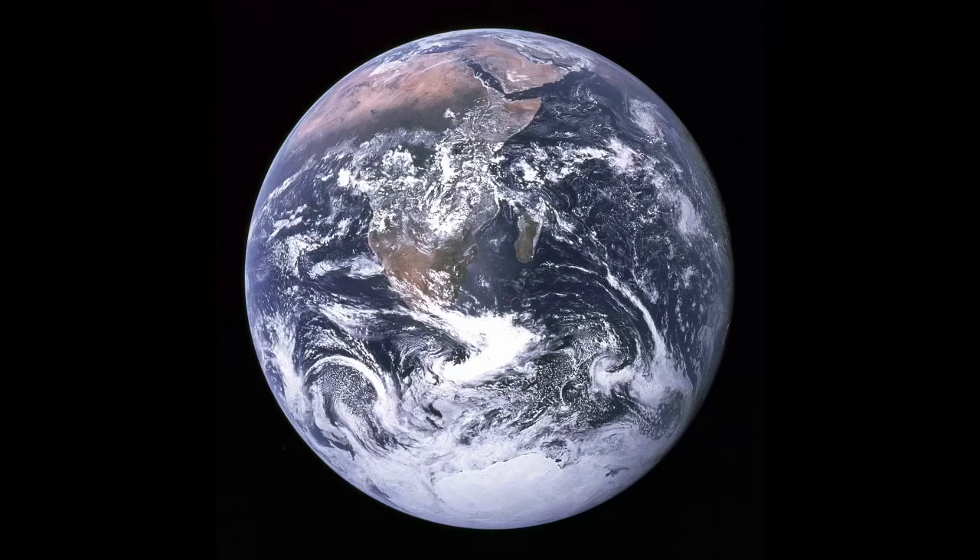Earth is sphere-shaped like a ball, and it is surrounded by a thick blanket of air called an atmosphere, where clouds float around. Most of the earth's surface is covered with water in the form of the five oceans: Pacific, Atlantic, Indian, Arctic, and Southern or Antarctic. And between these oceans, there is land in the form of seven continents: North America, South America, Europe, Africa, Asia, Australia, and Antarctica.